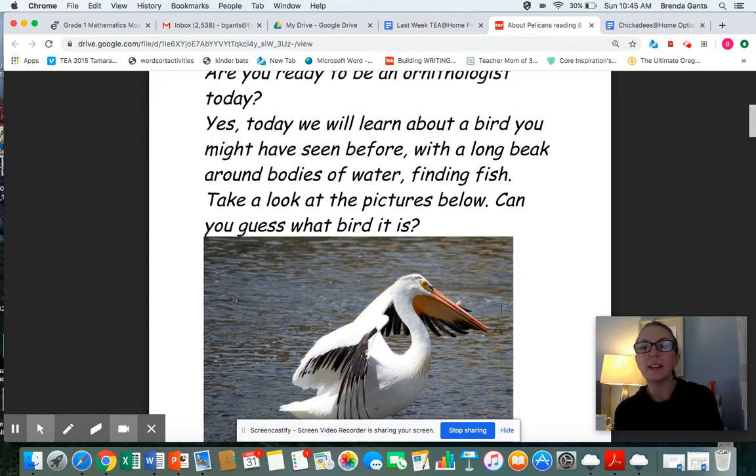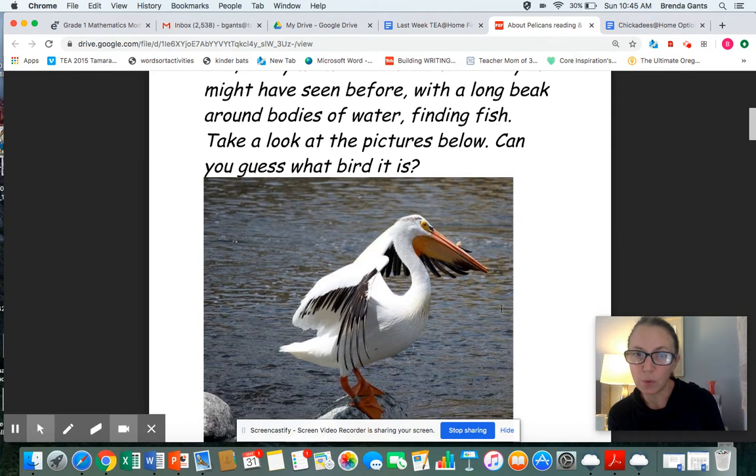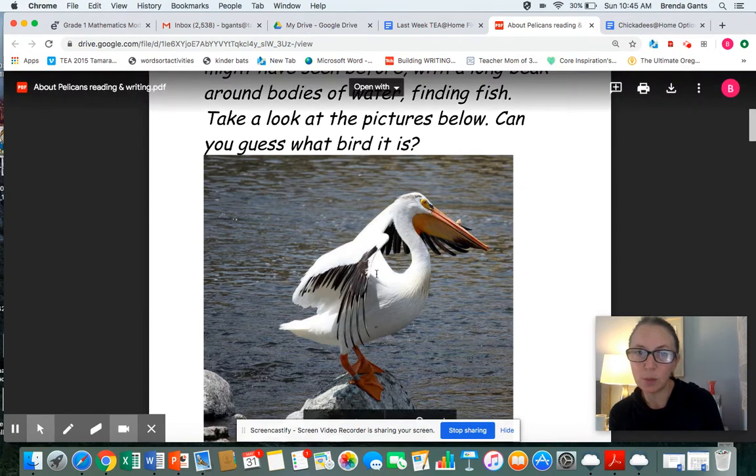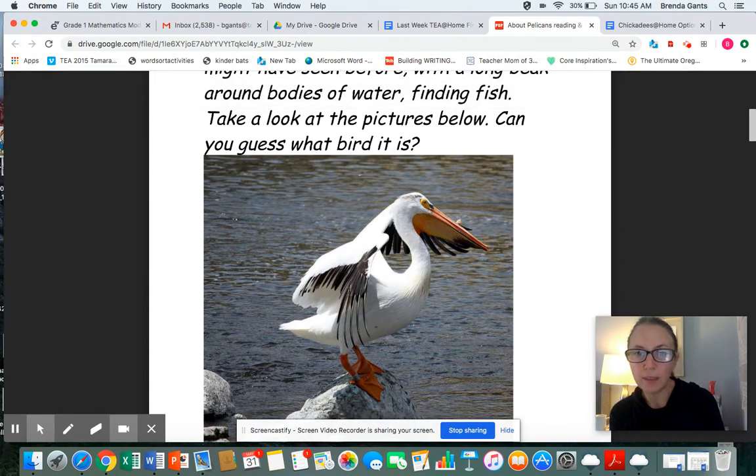Well, I already told you it's a pelican, but there are different types of pelicans. This is a freshwater white pelican. There are brown pelicans and white pelicans, and you can see its beautiful white plumage. They always have black on their wingtips — that's a great way to identify them while they're flying. They usually fly together in groups, and sometimes alone, and they've got this really orange bill and webbed feet.